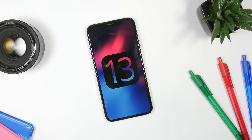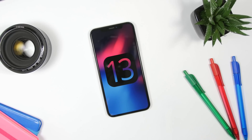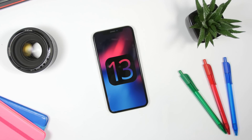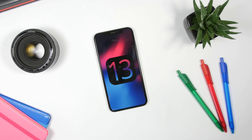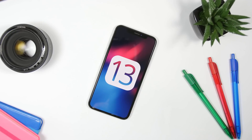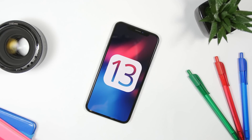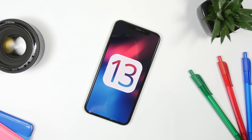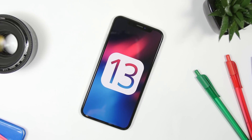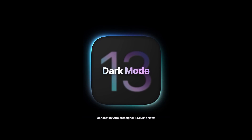Hey, what's going on everyone, this is iReviews back with another video and today we're talking about iOS 13. A lot of people are excited about this new software update which we expect to see on its first beta in June of this year. In this video I will show you guys an iOS 13 concept created by Apple iDesigner, which is really beautiful and realistic, based on the features that we really expect Apple to bring with iOS 13.